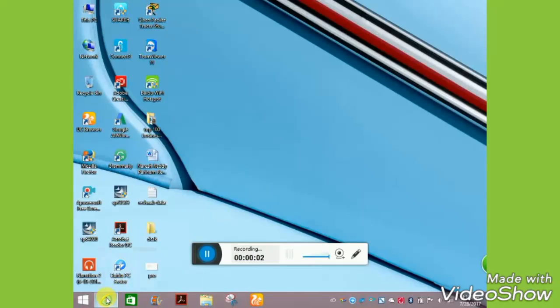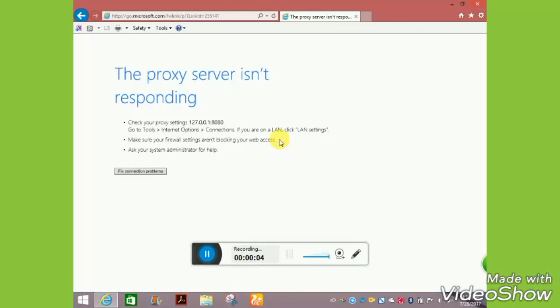When you are connected to the internet but it is showing an error message — 'The proxy server is not responding' — check your proxy settings. Go to Tools, Internet Options, Connections. If you are on a LAN, click LAN Settings. Make sure your firewall settings aren't blocking your web access. Ask your system administrator for help.